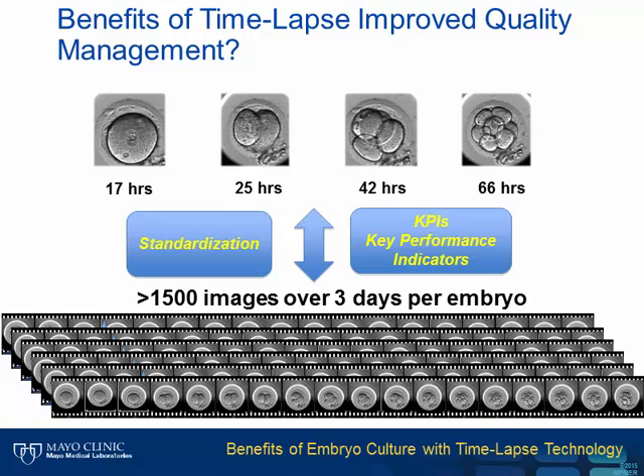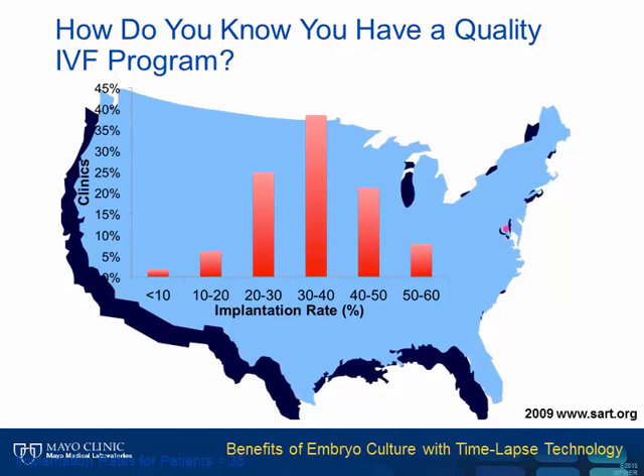Time-lapse really has the potential to provide the industry a lot of power to improve its quality management. A question every IVF laboratory should ask is: how do I know if I have a quality IVF lab? This graph illustrates the current state of IVF in the US. The x-axis shows implantation rate per clinic, and the y-axis shows percent of clinics, presenting data for patients who are less than 35 years old—the best prognosis category with the largest sample size.